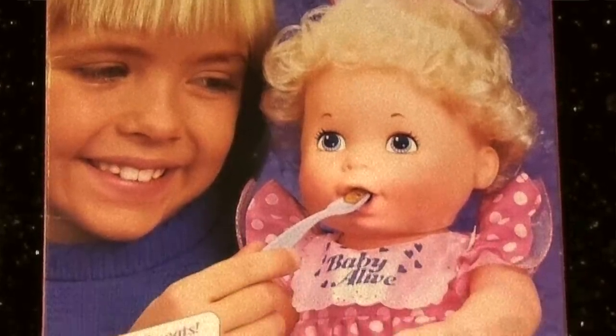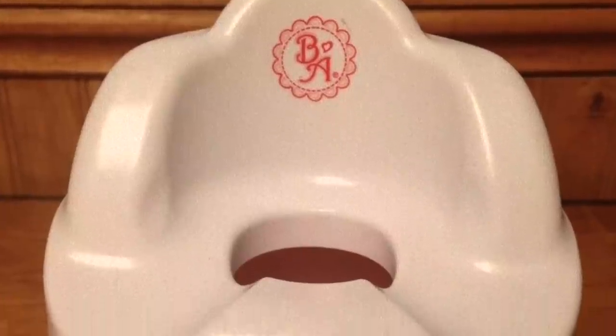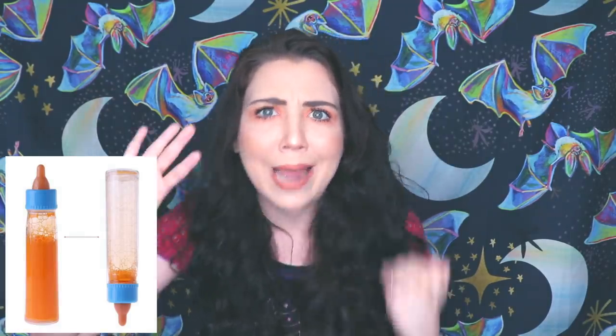The 1992 version swallowed automatically without the need for the lever and used a potty instead of a diaper — this was actually the version I had and I loved it. And do you guys remember that disappearing milk bottle? When you held it upright the bottle looked full, but when you tipped it over to feed your baby it would empty. I remember spending hours trying to figure out how that worked when I was a kid.